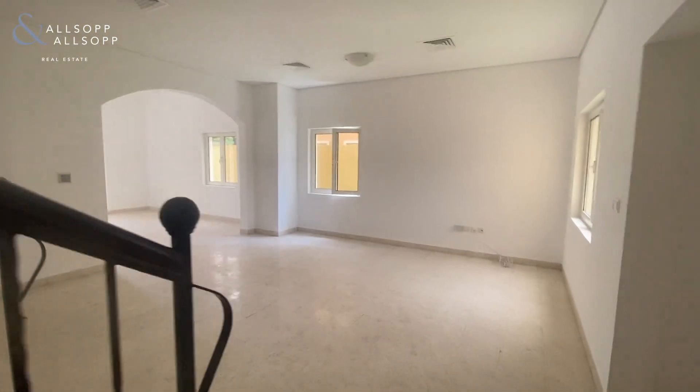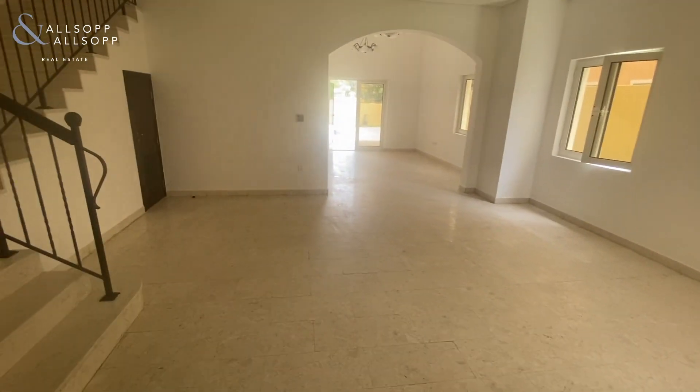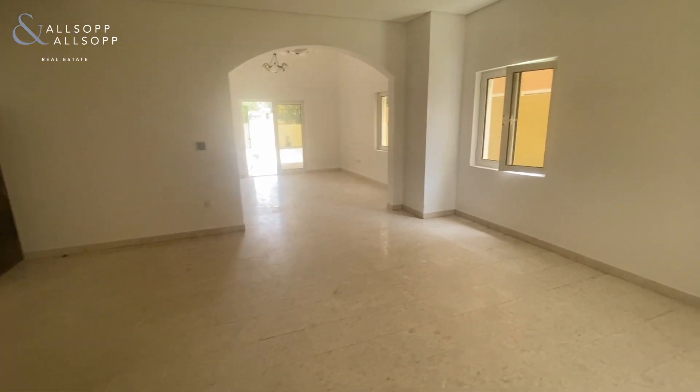The total build-up area of a Mazaya A1 is 3,600 square feet, and this is built on a plot of just over 5,800 square feet.